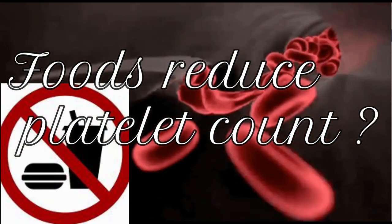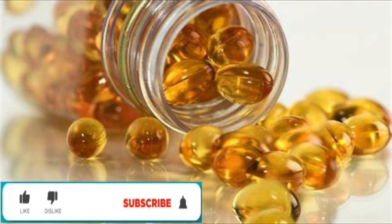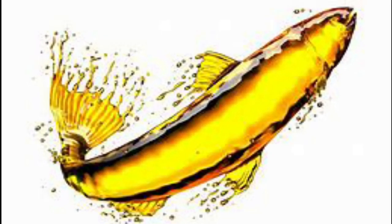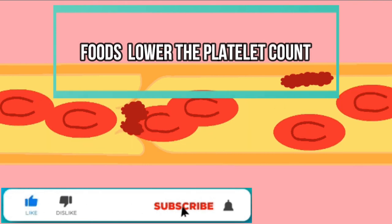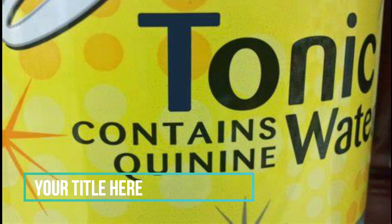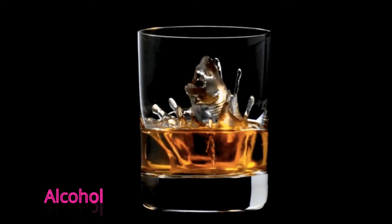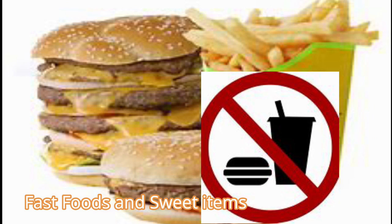Foods that decrease platelet count: Avoid fish oil — the omega-3 fatty acids it contains tend to have negative impacts on the body, restricting the production of platelets. While some foods can raise your platelet count, others — including some beverages — can lower it. Things that can lower your platelet count include quinine (found in tonic water), alcohol, and cranberry juice. Also reduce your intake of fast foods, sweets, and pastries.